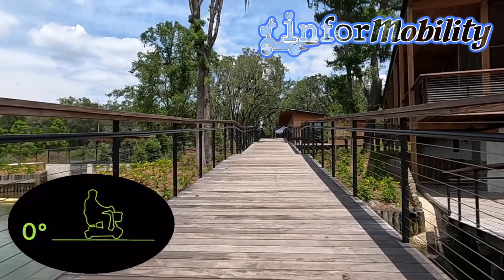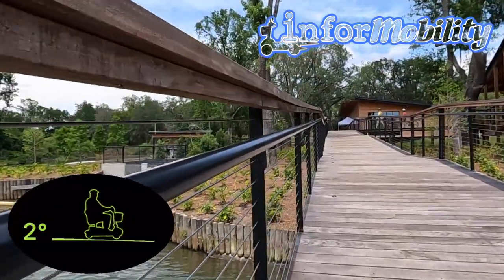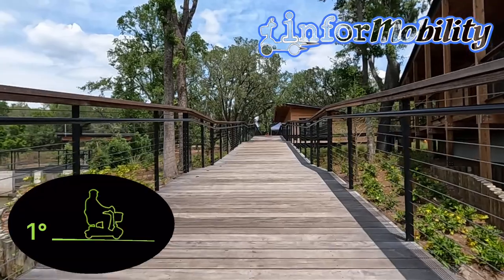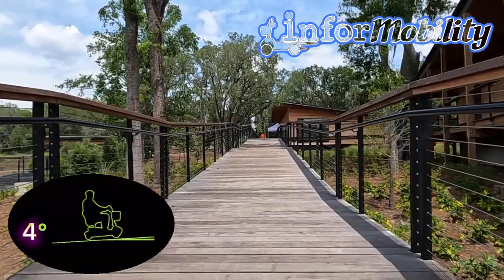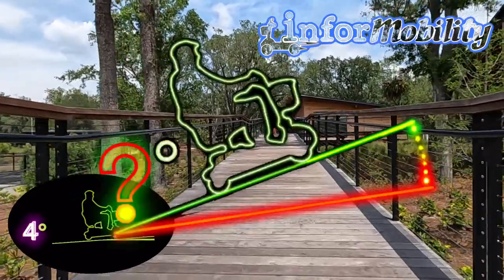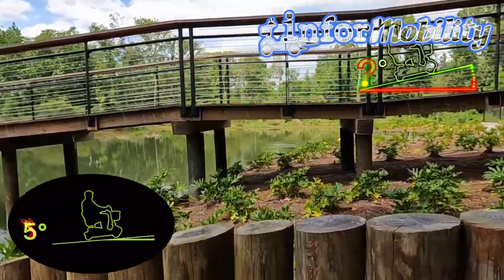However, we can understand that some users may still be uncomfortable with the steepness of the ramp. If you have any doubts or concerns, we recommend speaking to the staff of Bonnet Springs Park before using the ramp at the boathouse. You can also check out our other videos where we measured the ramp up to the treehouse — you'll never guess what extreme angles our inclinometer measured there.